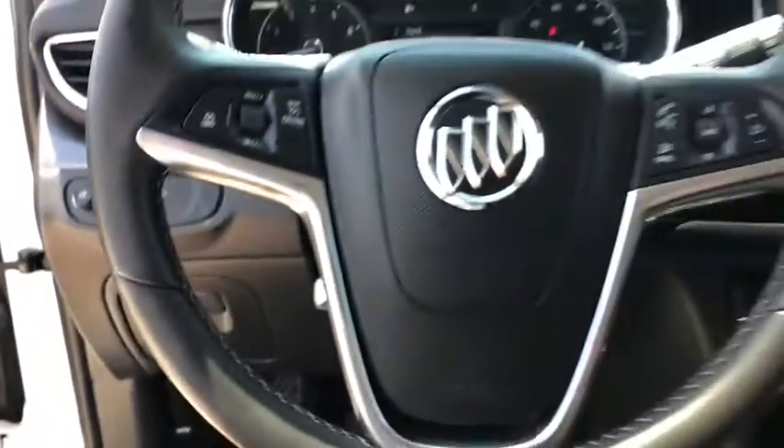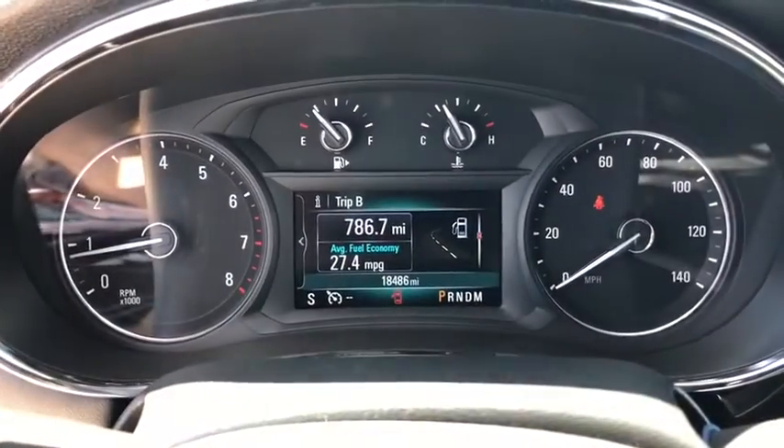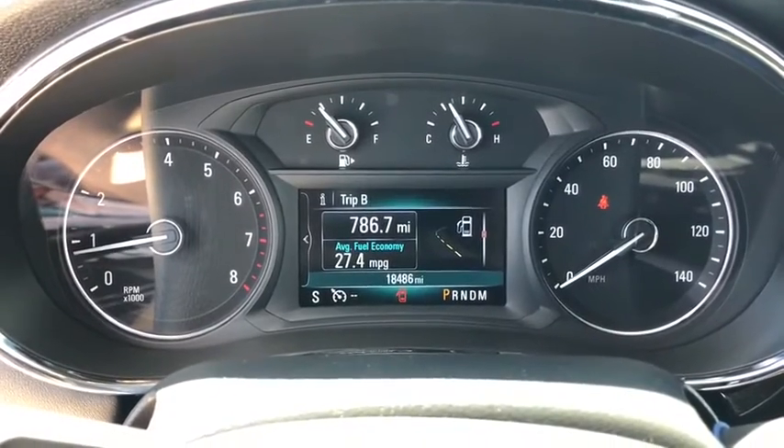Compass, power windows, electronic stability control, trip computer, rear window defroster, security system, Sirius satellite radio, brake assist.